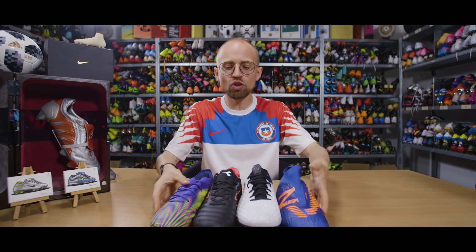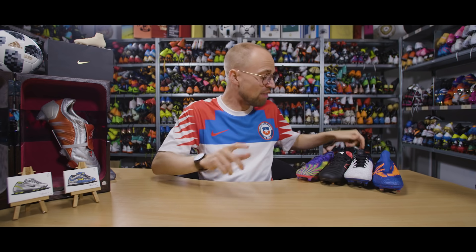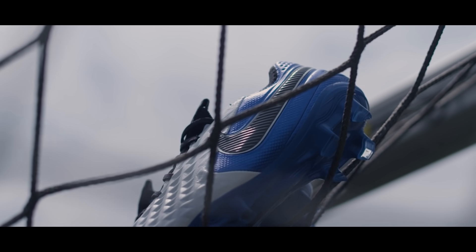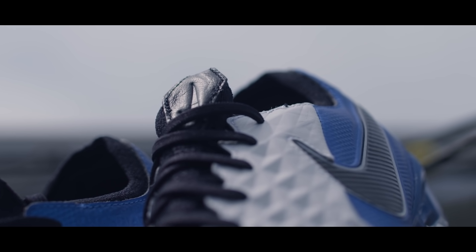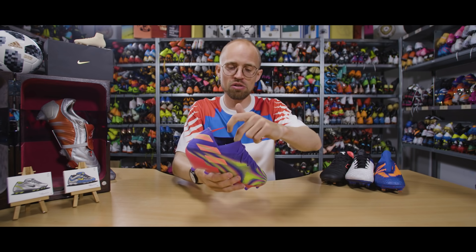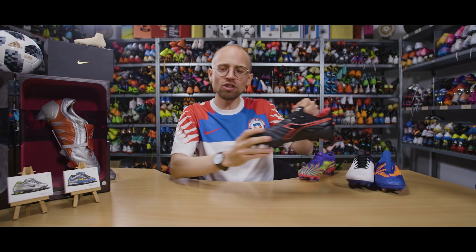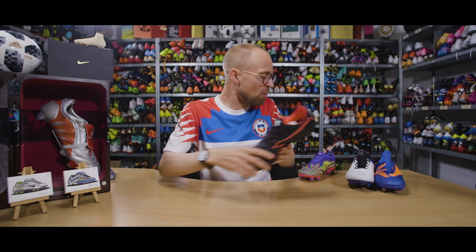Before I reveal number one, I want to bring attention to some honorable mentions. The first is the Nike Tiempo Legend 8 Elite, which missed the top five by a few millimeters — it's a lovely option if you have wide feet or just want brilliant comfort in general. Another one to mention is the Adidas Nemesis 0.1, which might not look like a good option but actually stretches pretty well to match the shape of even the widest of feet.